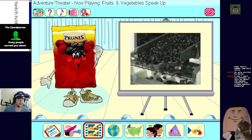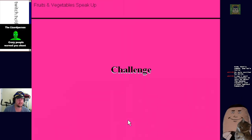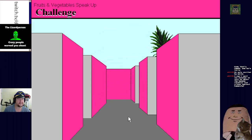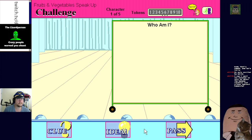It takes about three pounds of plums to make one pound of prune. Are you ready for the challenge? Whoa - you are entering the challenge zone! We're being hunted by giant sentient fruit! This is the Fruits and Vegetables Speak Up challenge - you'll have the chance to identify five of the characters. You'll earn two tokens for each character you identify, with four clues for each.